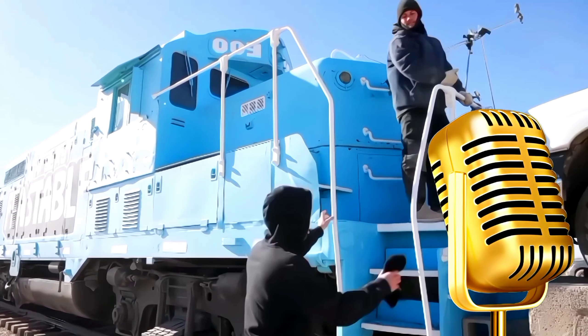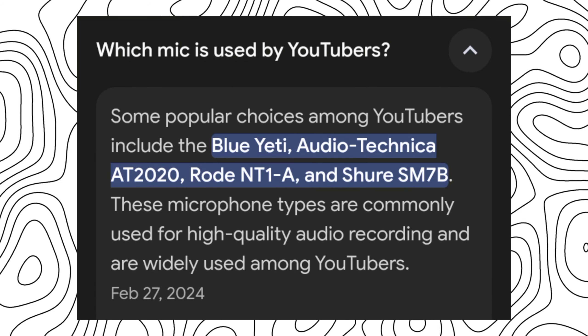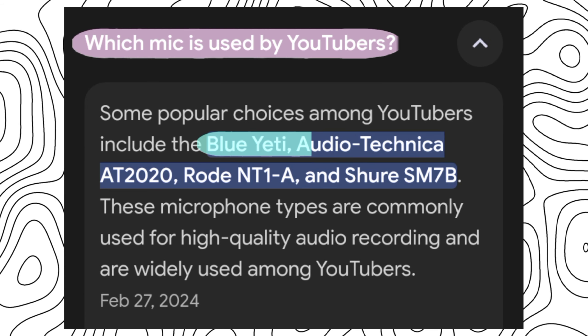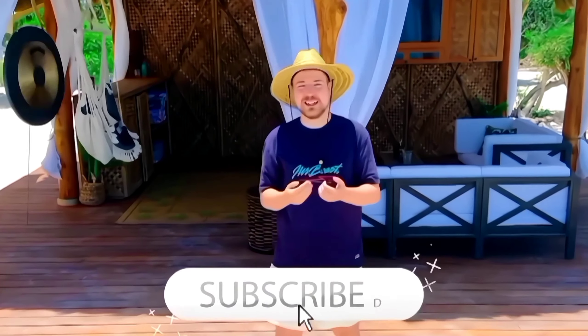Microphones. Recognizing the importance of crystal clear audio, MrBeast employs specialized microphones to ensure impeccable sound quality in his videos. By prioritizing audio excellence, he enhances the immersive experience for his audience, ensuring every word and sound resonates with clarity.